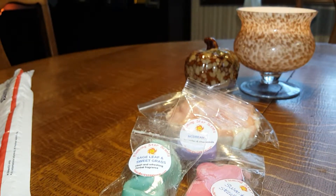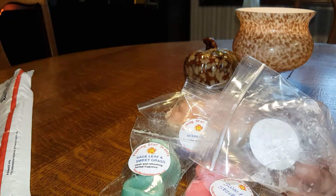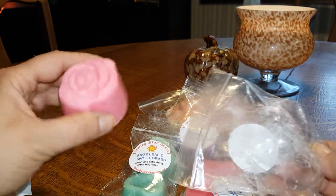Strawberry Ginger Ale, and this is in what I believe is a flower shape. That's really fizzy. That's good. I usually cut those in half.